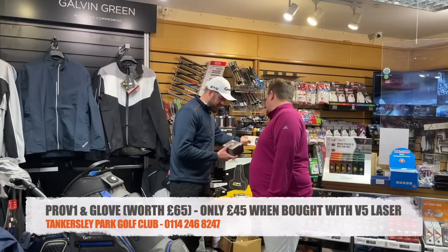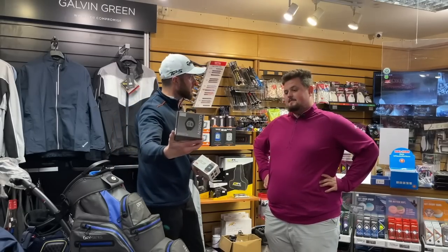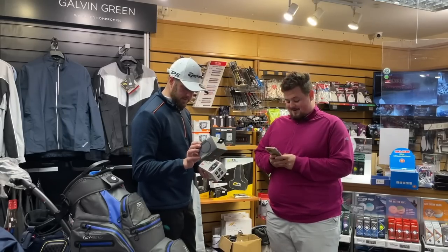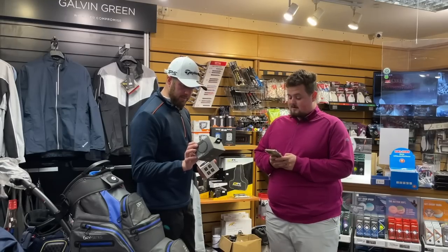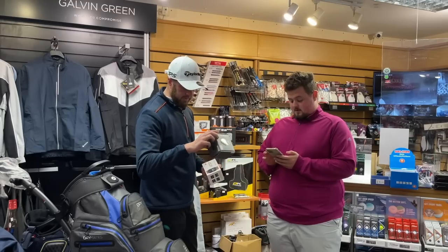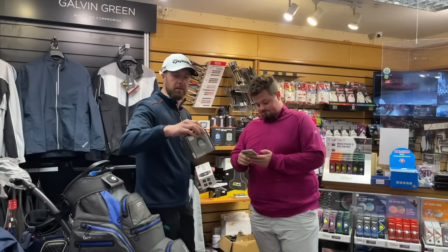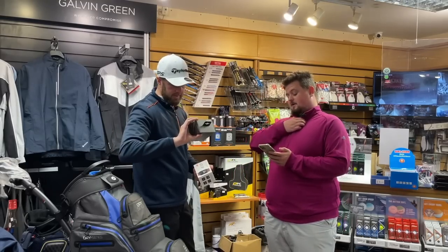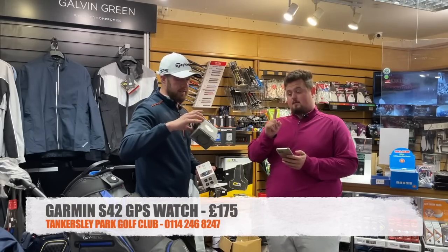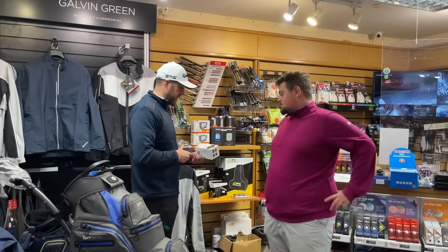We've got a couple more — the Garmin S42. It's priced at £229. The cheapest online is £220, so we're not far off. It's in gunmetal. I'm going to do £175 delivered — that's a bargain. It looks beastly. I think you could wear that as a day-to-day watch too.